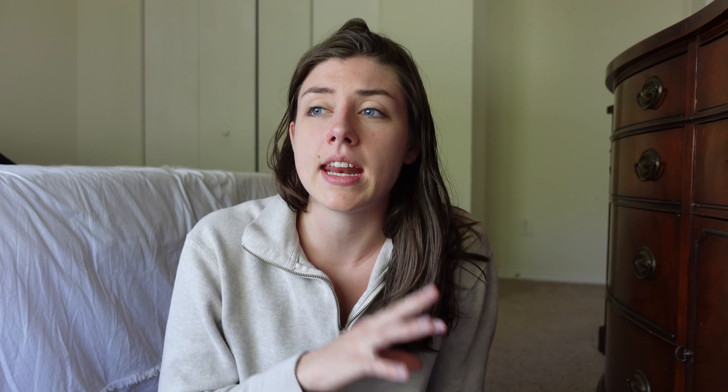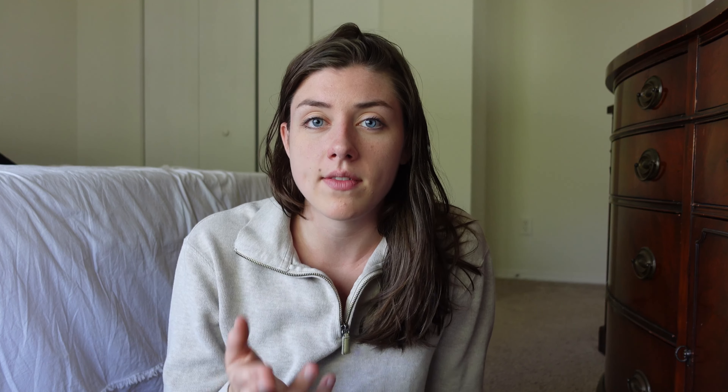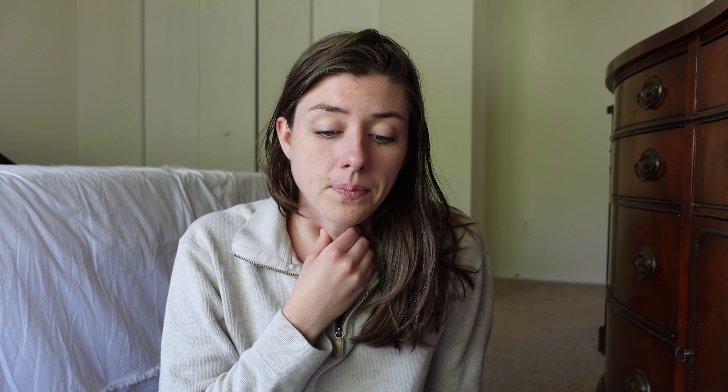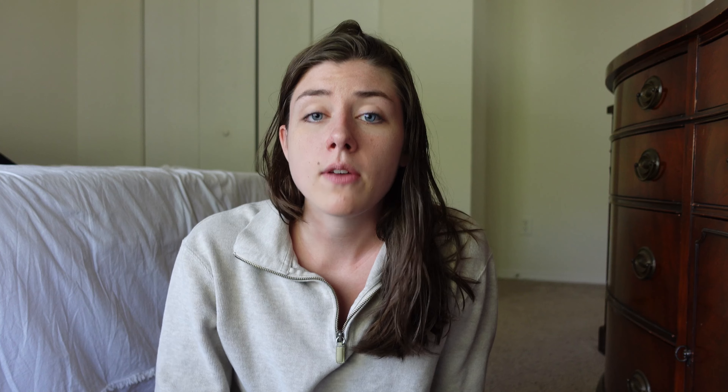Our next points focus on stomach acid production — specifically hydrochloric acid, which is crucial for disinfecting everything that goes into our stomachs and for properly breaking down food to kick-start the rest of the digestive process. If you've experienced heartburn or acid reflux, the issue usually isn't too much stomach acid — it's too little. Low stomach acid can cause gas that presses against the esophageal sphincter, creating that lump-in-the-throat feeling.